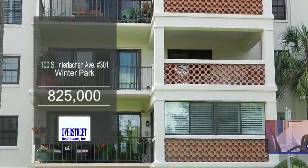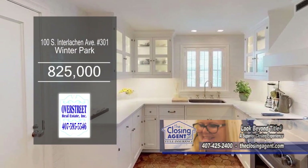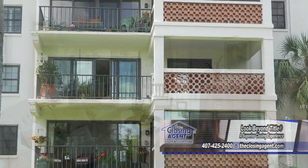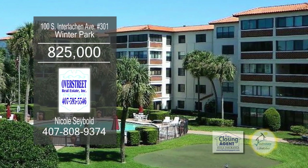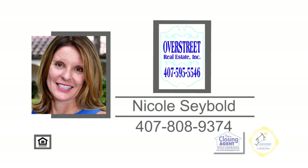This completely renovated home can be found in Winter Park. The kitchen includes top-of-the-line appliances. Off the kitchen is the dining area, leading to the living room. The large living room has double doors leading to the balcony. This end unit offers windows on all four sides for the best natural light. Contact Nicole for further information.